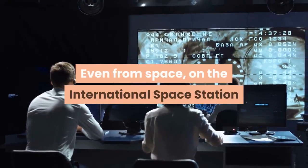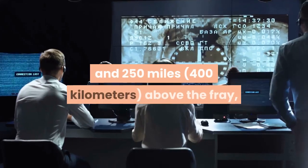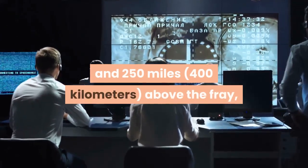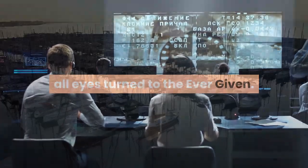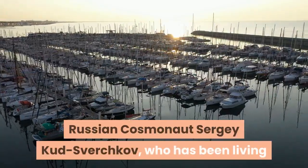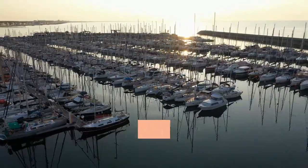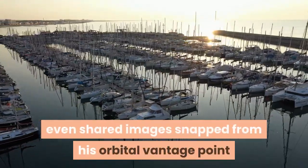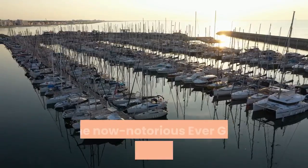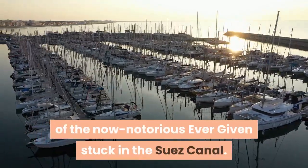Even from space, on the International Space Station 250 miles (400 kilometers) above the fray, all eyes turned to the Ever Given. Russian cosmonaut Sergei Kudsverchkov, who has been living and working in the orbiting laboratory since October, even shared images snapped from his orbital vantage point of the now-notorious Ever Given stuck in the Suez Canal.